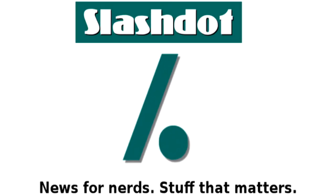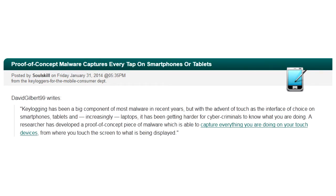Slashdot. News for nerds. Stuff that matters. Proof of concept malware captures every tap on smartphones or tablets. Posted by Solskill on Friday, January 31st, 2014. From the keyloggers for the mobile consumer department.